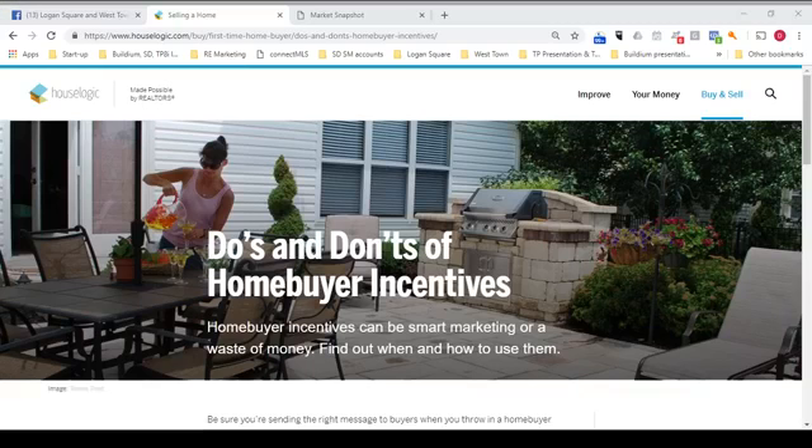Hey, it's Doug Perry, and I am a realtor with Property Consultants in Bucktown, and today on Logan Square and Westtown Homes Live, I'm going to share a report with you entitled Do's and Don'ts of Home Buyer Incentives.